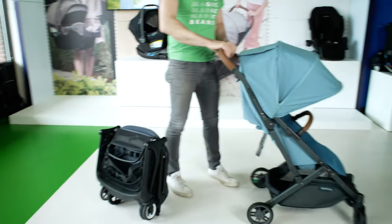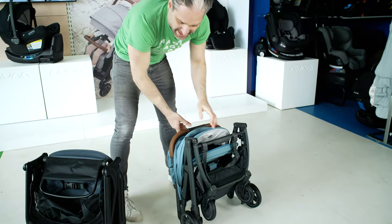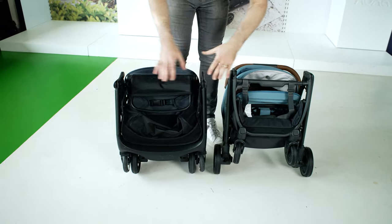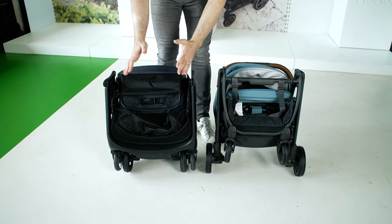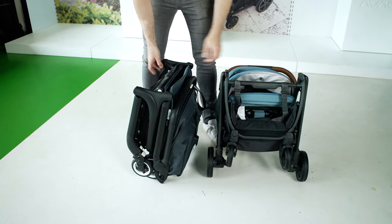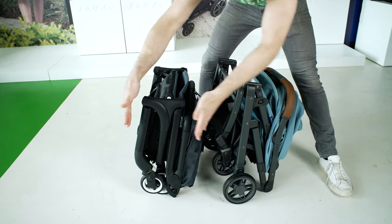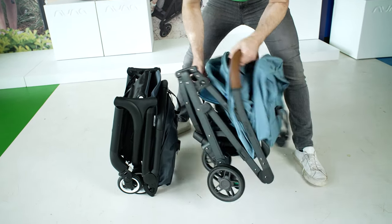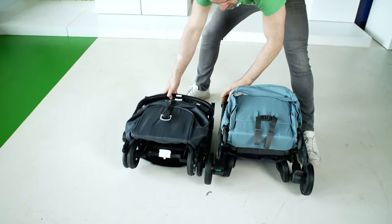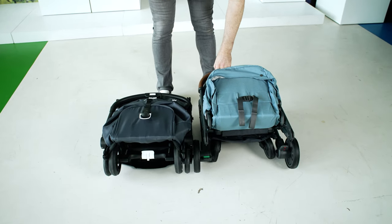It stands on its own just like that — pop it in the overhead. Same thing with the Minu: you squeeze and it folds right down, and it stands on its own. They both stand on their own, but you can see that the Butterfly is smaller than the Minu — smaller in both ways. Looking at it from the side, the Minu is much wider than the Butterfly.